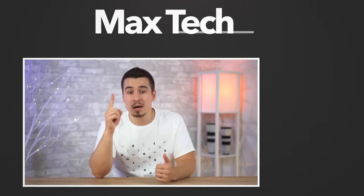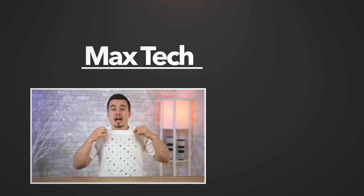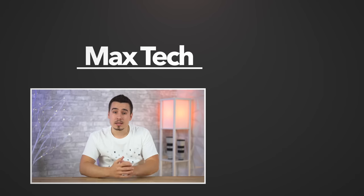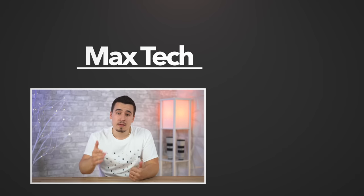If this video helped you out, go ahead and tap the like button and click the circle above to subscribe. Definitely go down and check out our merch, and right over there you'll find our Apple Silicon Macs Explained playlist. Thanks for watching, and we'll see you in the next video!